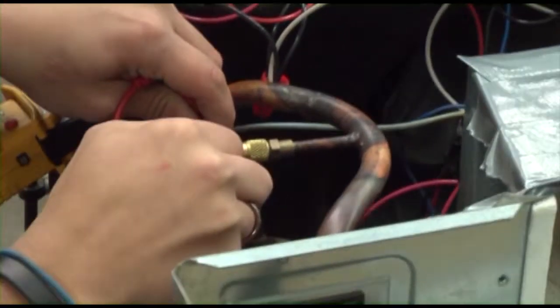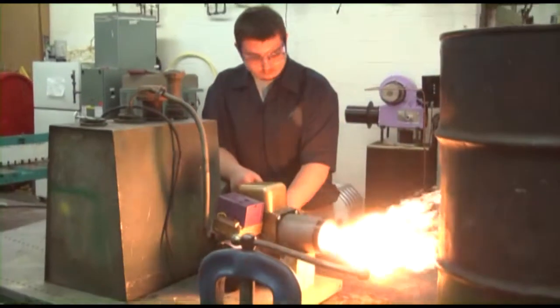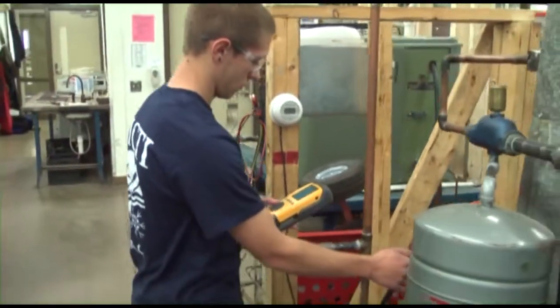Although the economy has slowed current plumbing and HVAC projects, the future outlook for workers in these trades will always be in great demand. Every residential and commercial building requires the installation and maintenance of HVAC and plumbing.